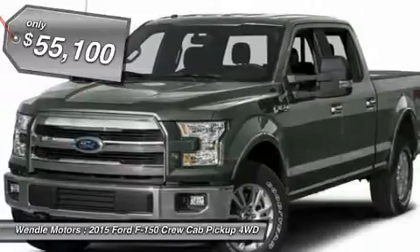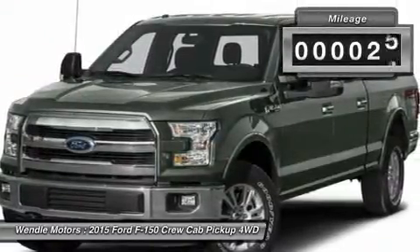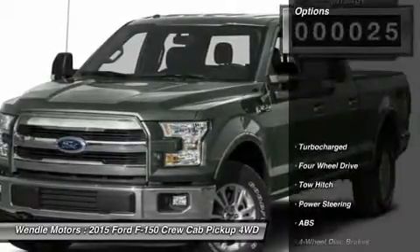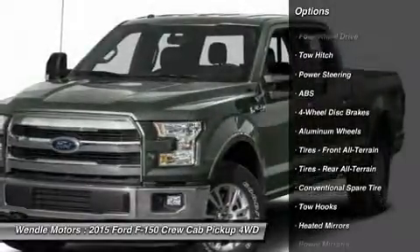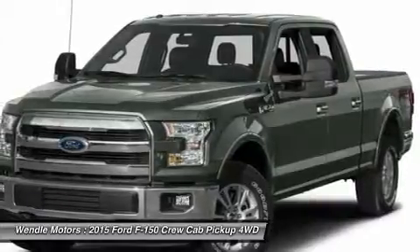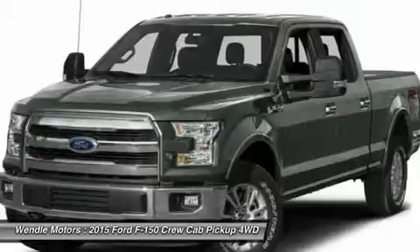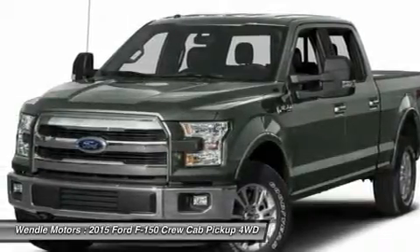This 2015 Ford F-150 Lariat is tuxedo black metallic with a black interior, which is a very popular and great looking color combination. This Lariat comes with great features including backup camera, Bluetooth, heated front seats, cooled front seats, leather seats, satellite radio, turbocharged engine, 4-wheel drive, Kylistar, and multi-zone air conditioning.